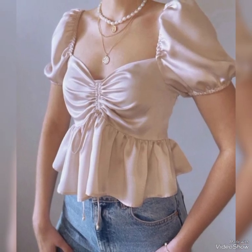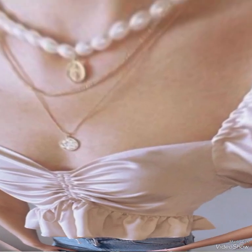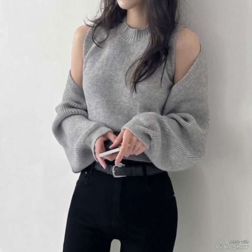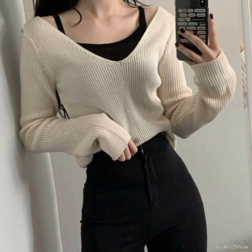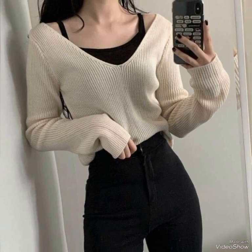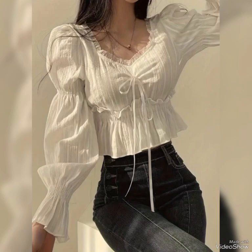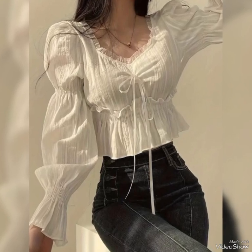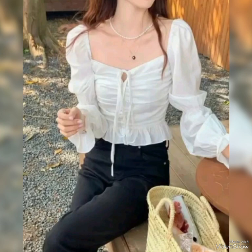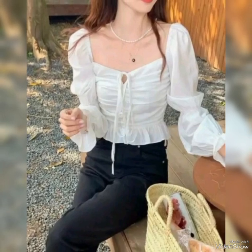Hello guys, welcome back to my YouTube channel, The Elegance by Zoe. I hope all of you are fine and doing very well. Today I am here with an amazing and elegant collection of blouses. Please go and subscribe to my channel, don't forget to share with your friends, family members, and relatives, and also click the bell icon.